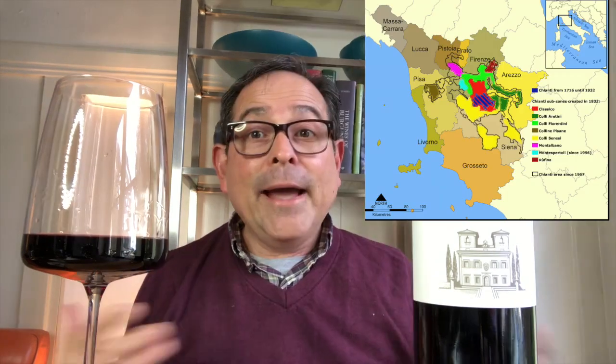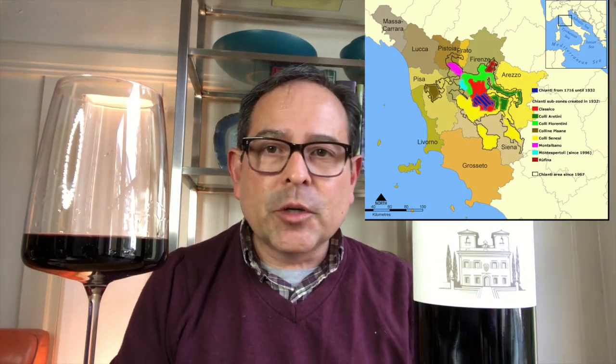Lovely wine here, and to me I think this is representative of finely made wines from Chianti Classico Reserva. I'll show you a map right here where Chianti Classico is. There are many Chianti regions as you can see on this map, and some gorgeous wines are produced in this region.